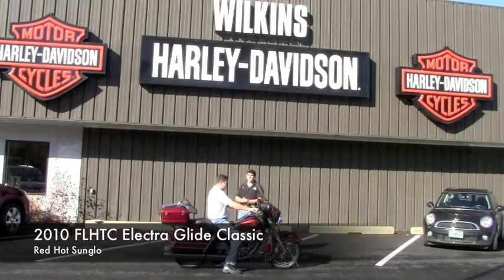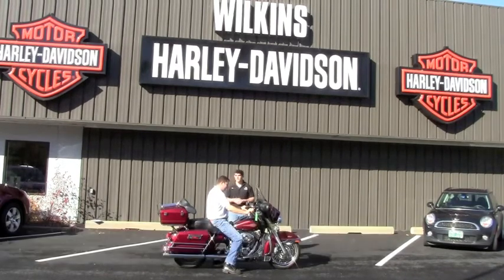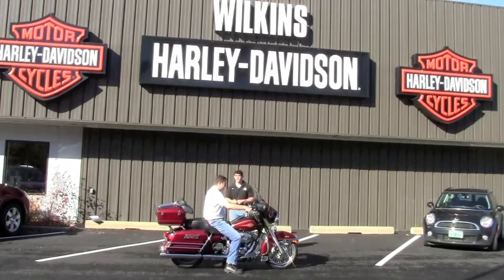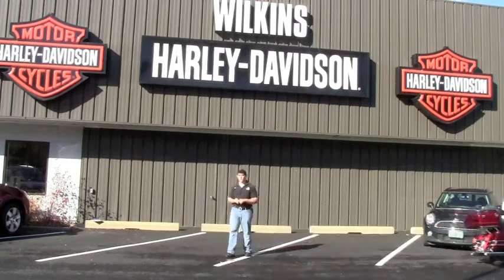This is a 2009 Electra Glide Classic in red hot sunglow. This bike has been maintained very well right here at Wilkins Harley-Davidson. Very low miles — give us a call to find out more information. You can hear that new Harman Kardon system. Beautiful sound system with a CD player, AM, FM radio. There's also weather band and some other features. Give us a call: 802-476-6104.